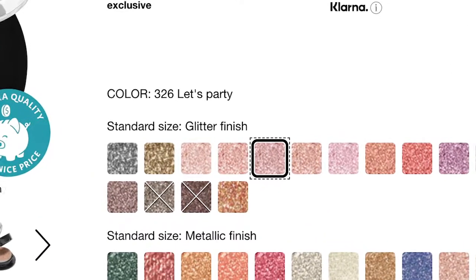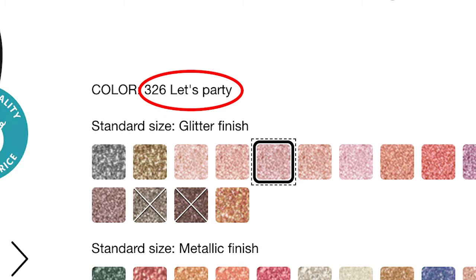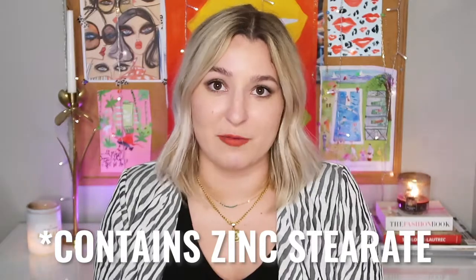There are two eyeshadows available. The Sephora Collection Colorful Eyeshadow has a lot of options — shade 362 'Let's Party,' a glitter formula, is safe but does contain zinc stearate. A lot of colors are probably formulated safely with just that one ingredient concern, so research the specific color you're interested in before buying. Each eyeshadow costs $9.